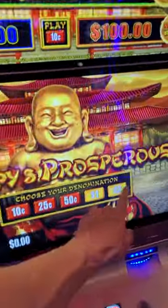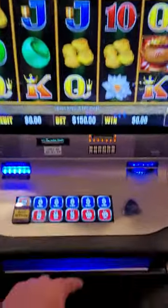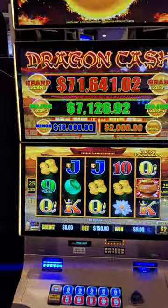You can come over to Dragon Cash — $2 denomination, 125 credits, so $250 a spin on Dragon Cash as well.